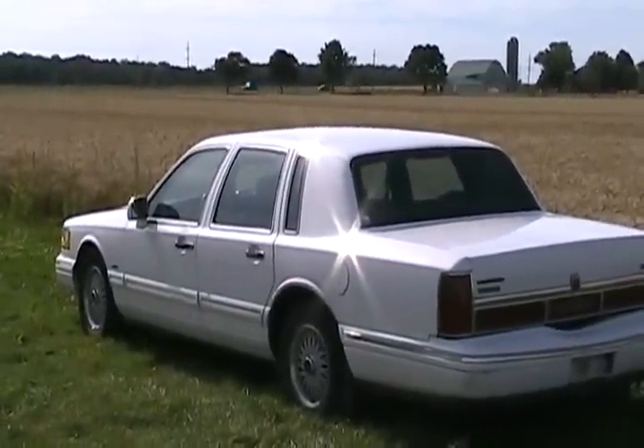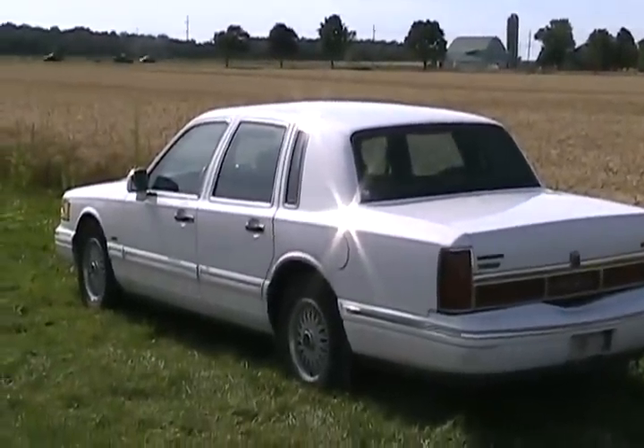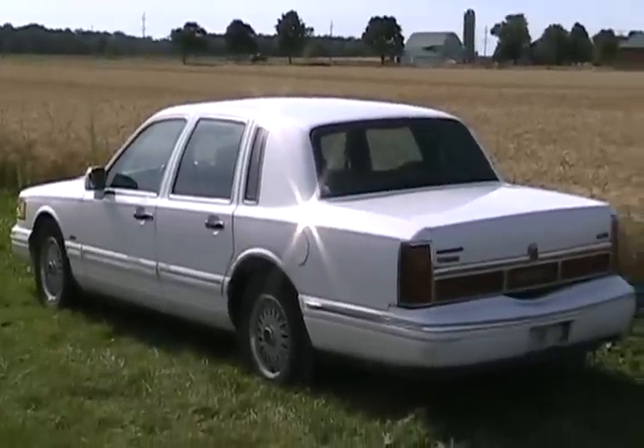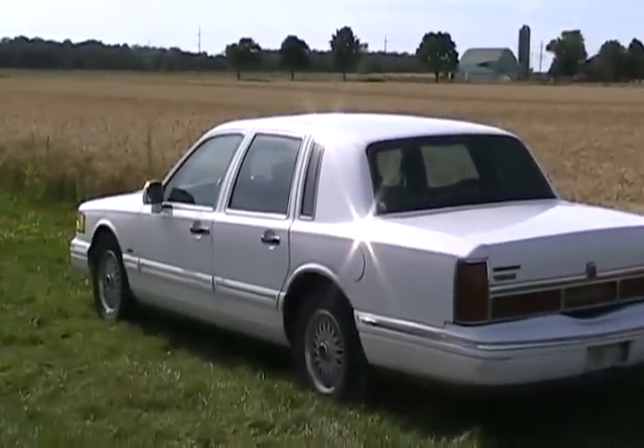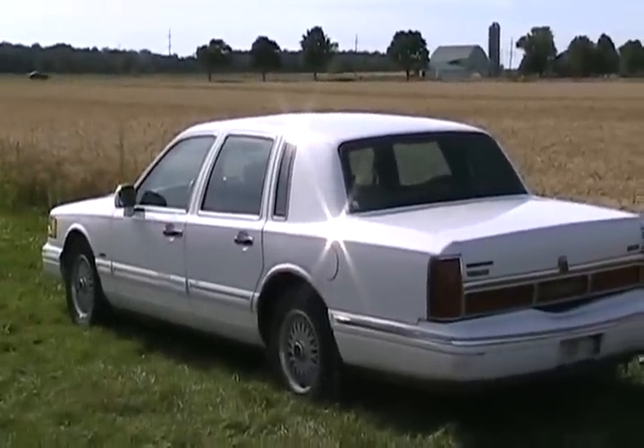Interior's perfect. The air works. The moonroof works. Everything in the car works perfect. It drives absolutely like a new car. Not even a sound on the bumps. You can let go of the steering wheel and it drives forever straight.